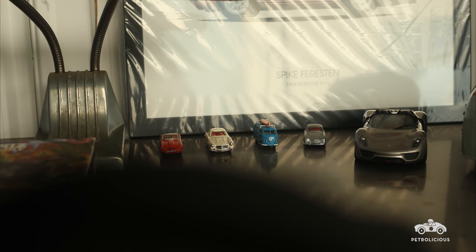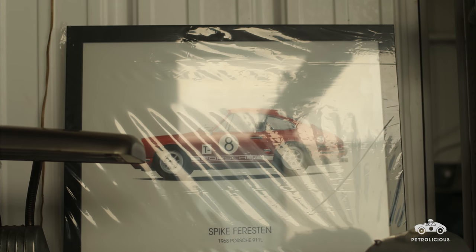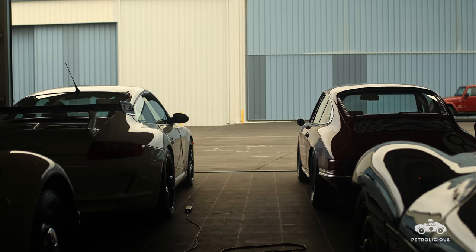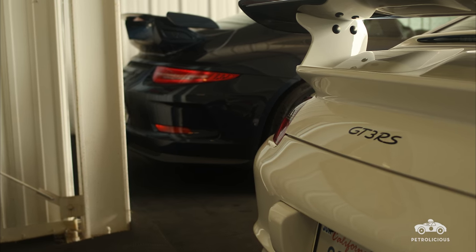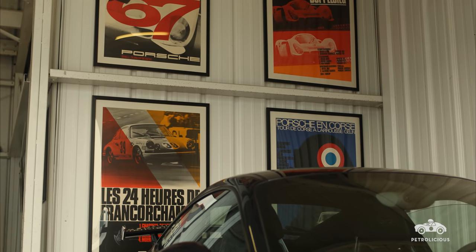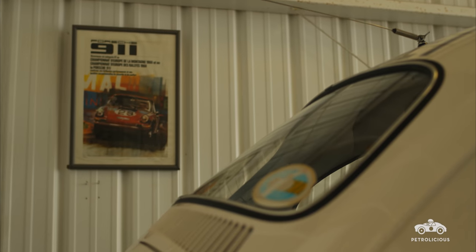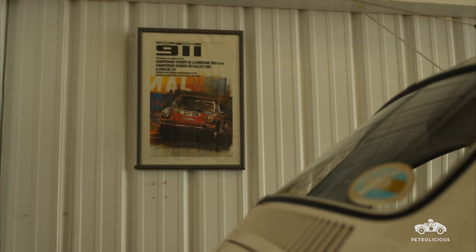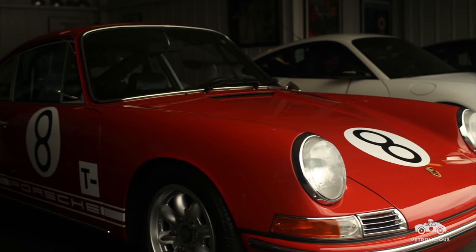Before I had kids, I had three or four early '70s 911s. After I had kids, I didn't have much time, so I ended up selling those cars. As the kids got older, I thought about reconnecting with an old 911, so I started looking for something older and different. Then along came this car. I lost my mind about the story — it was one of five built by the factory to race in the Trans Am series. Very, very rare.